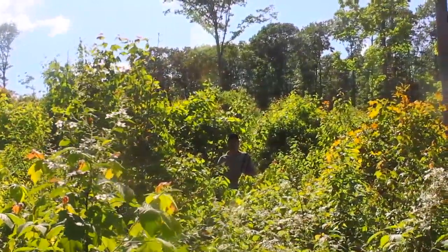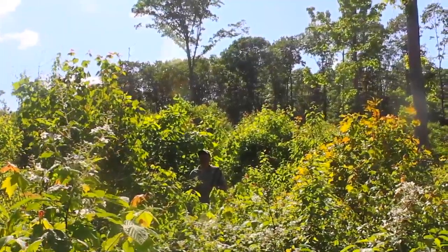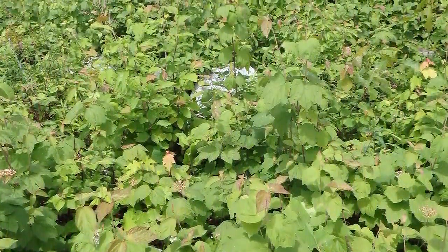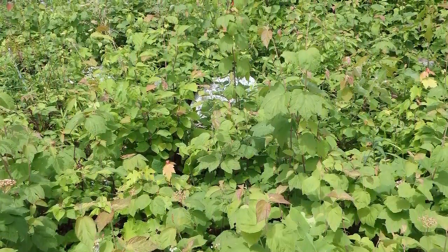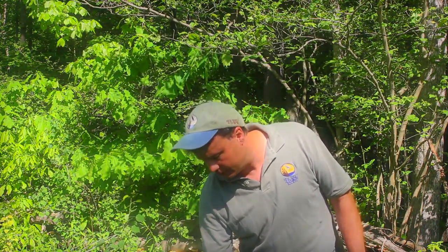Looking at some of the native vegetation that's grown in — that we are not seeing out there in the forest that has not been treated. It's kind of neat because with that sun coming through, it stimulated the seed bank. And contrary to what a lot of folks have been saying about this overall takeover of invasives, what actually happened here was we got a lot of native plants that were sitting in the seed bank for all these years.